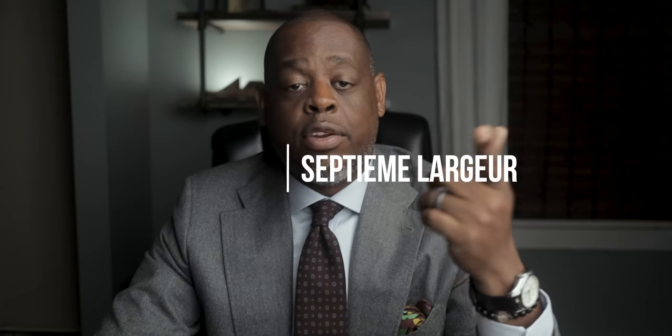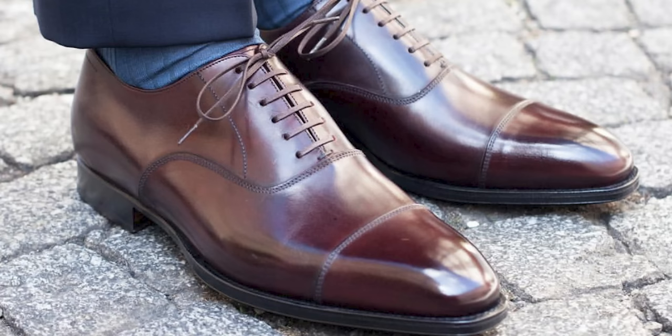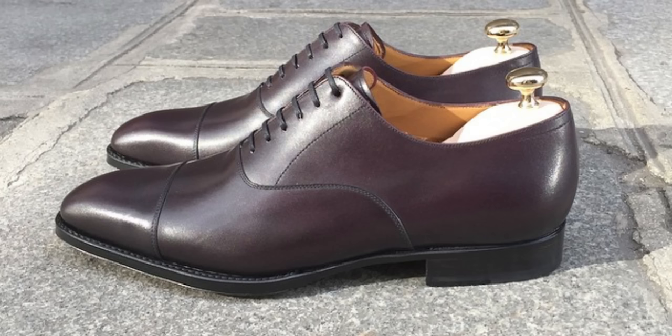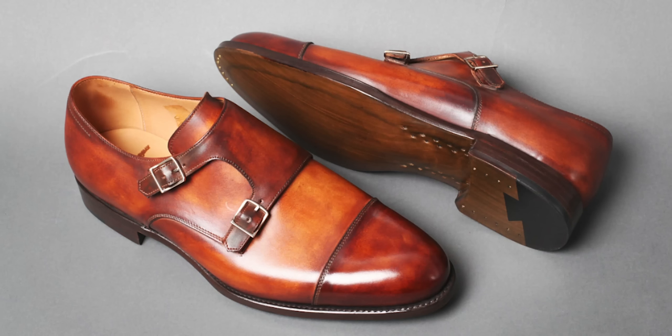Number four is the only brand out of France, and this brand is called Septième Largeur. This brand makes some really, really nice shoes. A lot of people don't know about them, but the people that do really swear by this brand. The shoes retail for $267. They have four main lasts to choose from: the 199, the 206, the 229, and the 249. Septième Largeur could have easily been number one. One thing about them — a lot of times their shoes are sold out, and their website is not that easy to navigate. But they do make some beautiful shoes, and they're one of only two shoes on this countdown that has a closed channel sole.